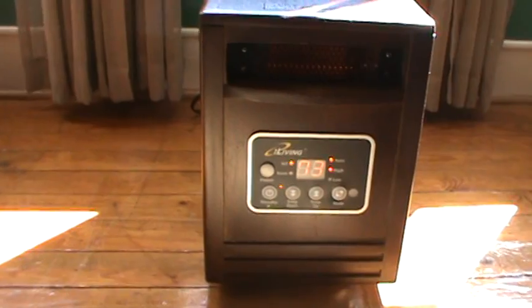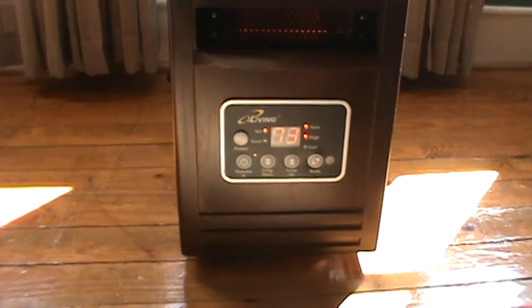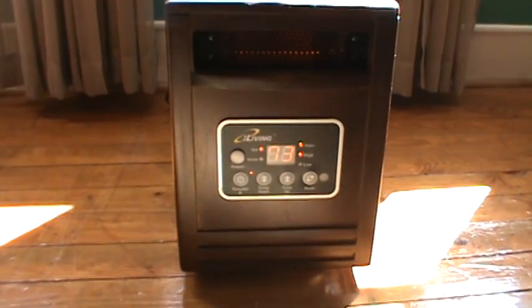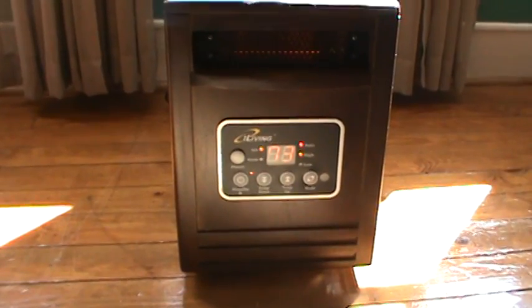The furnace is actually sitting on 58 and it rarely comes on. This little heater will keep us really comfortable in these two rooms. We save about $40 a month on our electric bill, and $40 a month would pretty well pay for the little heater.